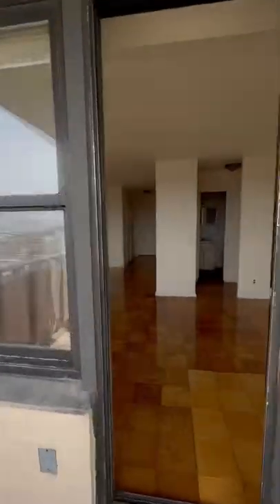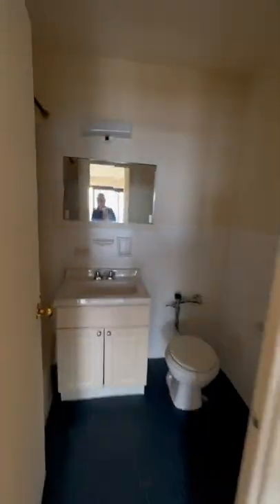Coming back is the bathroom with the tap and another closet.